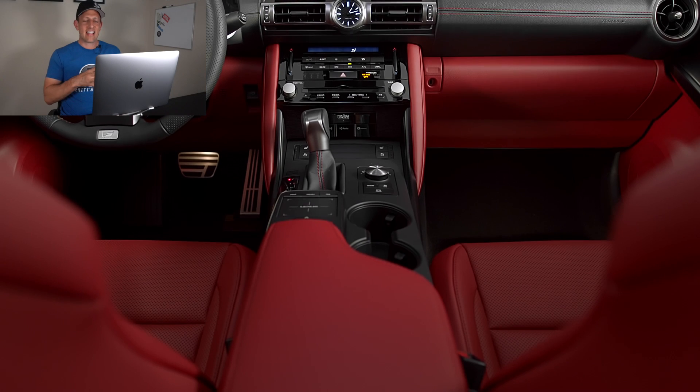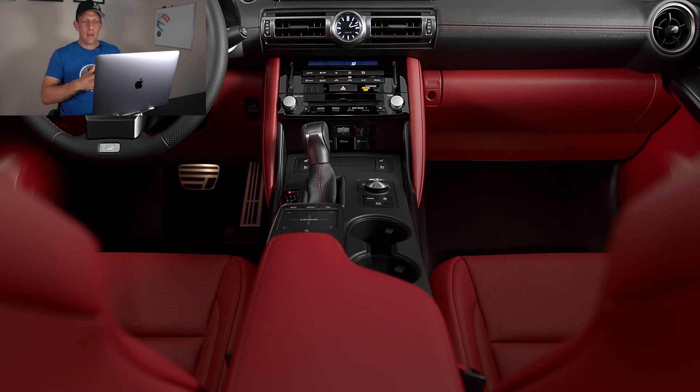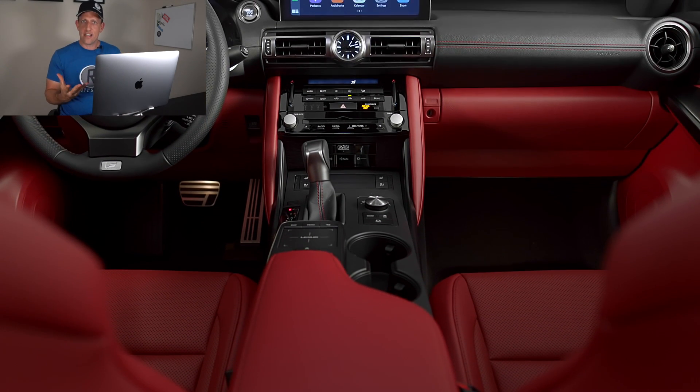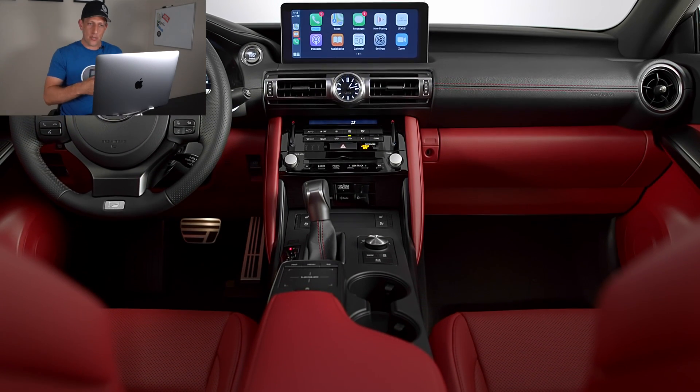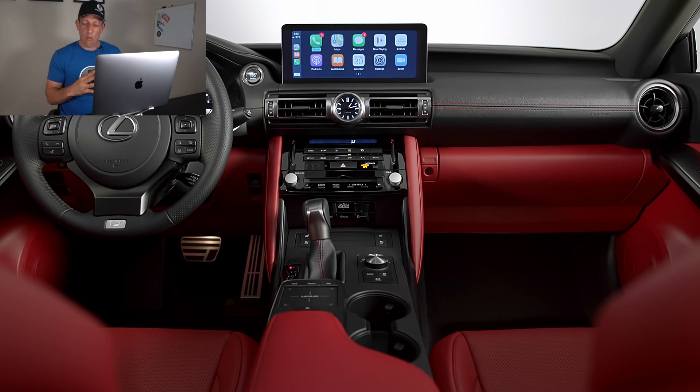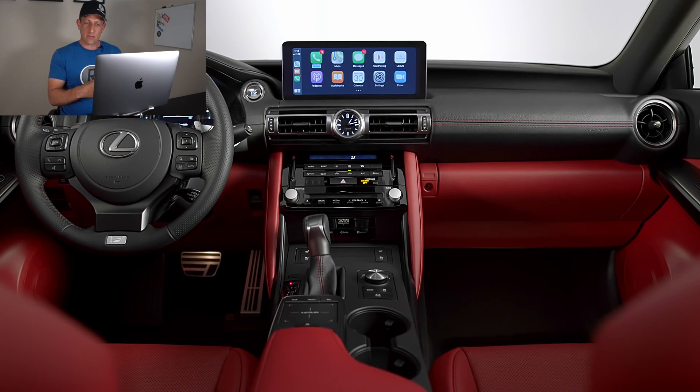Wow, very exciting. That test track was actually put together to now develop their new vehicles. This is the first one. Look at that interior.